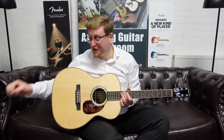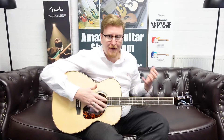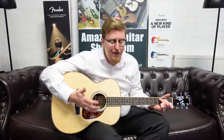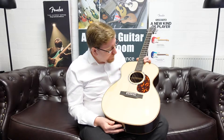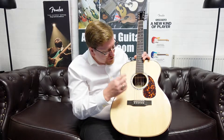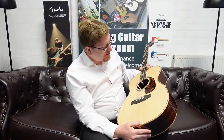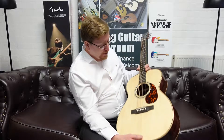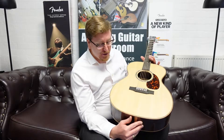No matter what style of music you play, no matter what genre — whether you're playing fingerstyle, strumming chords, bluegrass, whatever you're doing — this guitar will deliver it without a shadow of a doubt. It's got a lovely pearl ring around the soundhole which just sets it off, and I love the tortoiseshell-type pickguard too. It's just beautiful. What a superb guitar — the Larravée OM09, available at Rimmers Music.